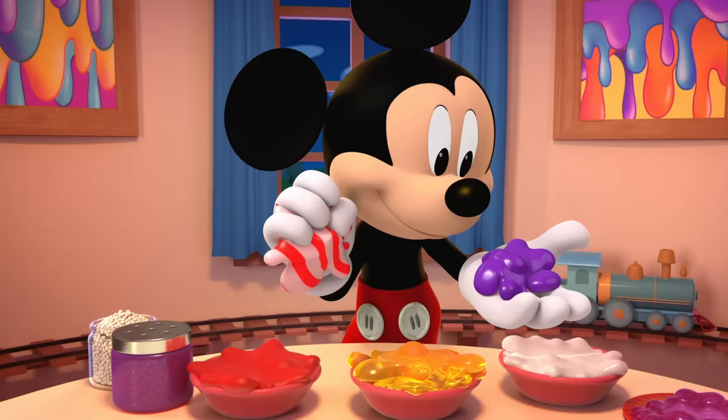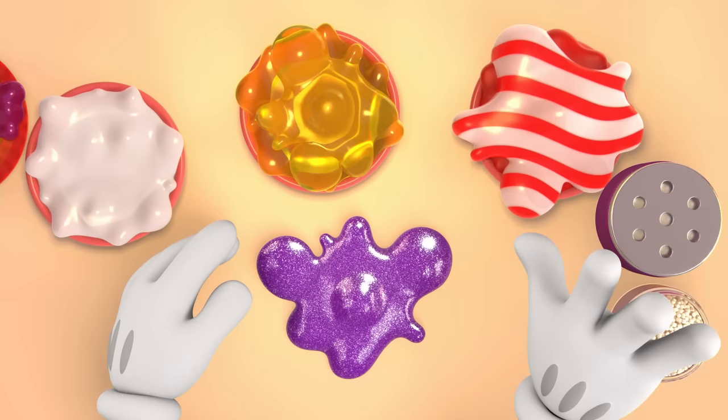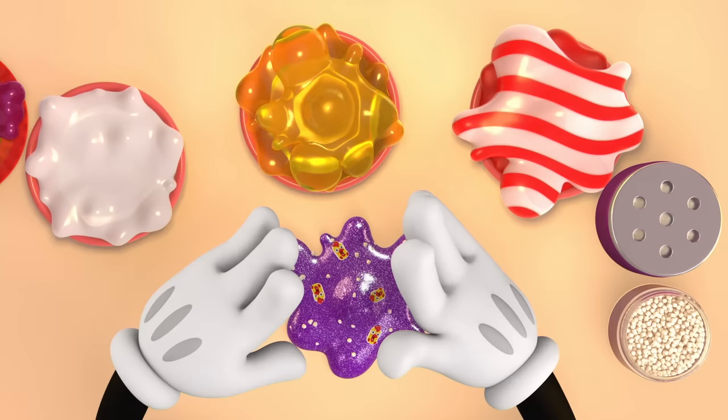Oh! I almost forgot to add glitter! And rubber chicken charms. Foam beads make my slime sound crunchy. Crunch, crunch. Let's add some glow-in-the-dark paint, too.